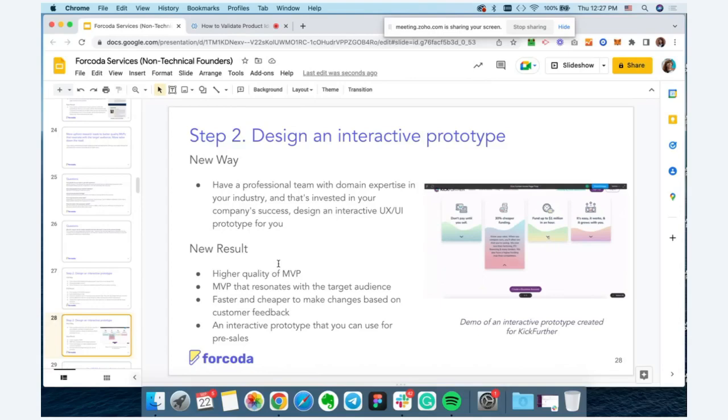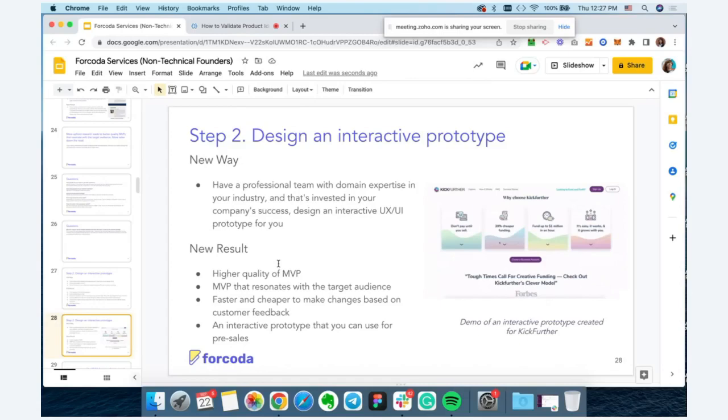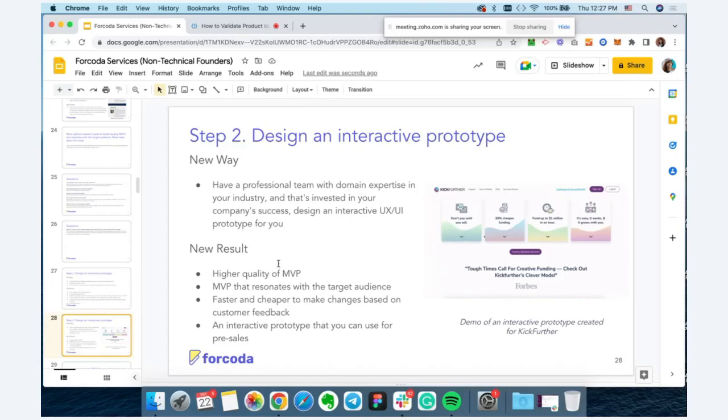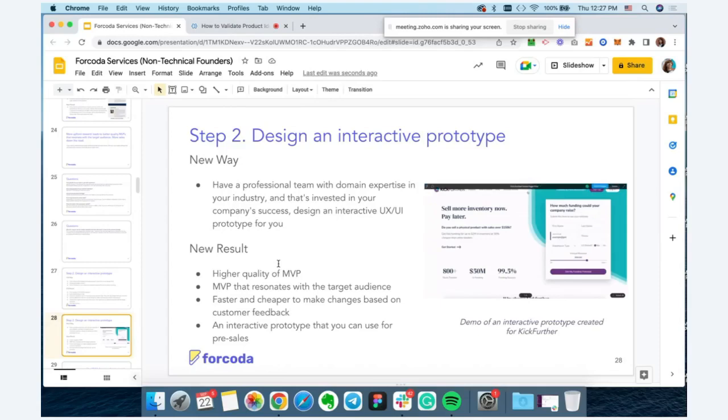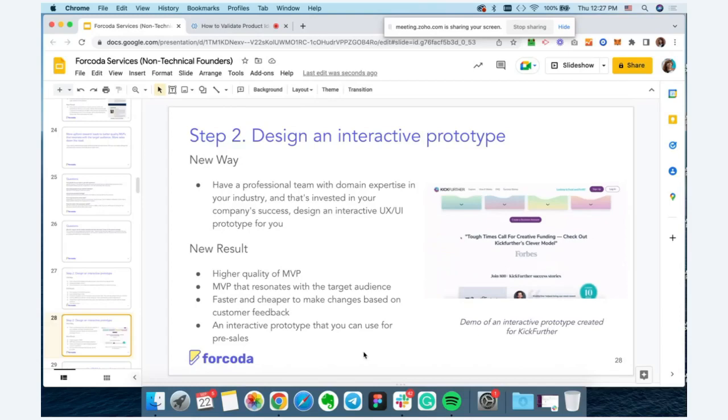When you're presenting the design prototype to potential customers on Zoom or in person, or to investors, an uneducated user will not be able to tell the difference between a finished product and a design prototype. The benefits of leveraging interactive design prototypes include a higher quality MVP that resonates with the target audience, and faster and cheaper iterations — you can make changes based on customer feedback faster and cheaper.